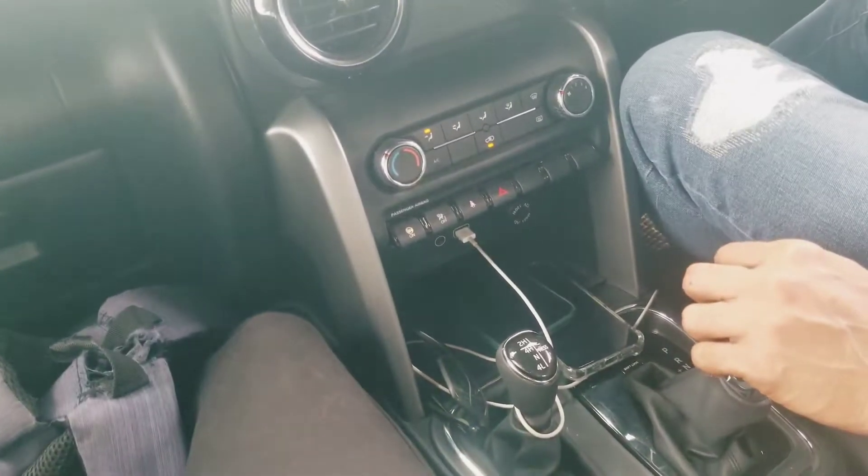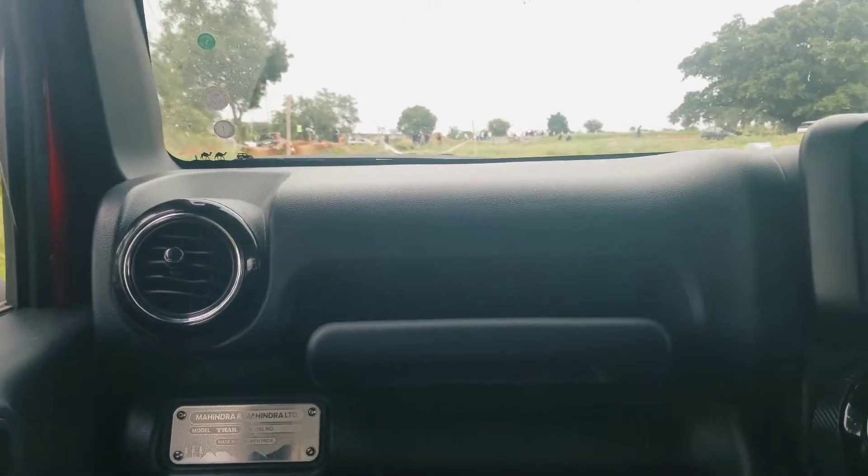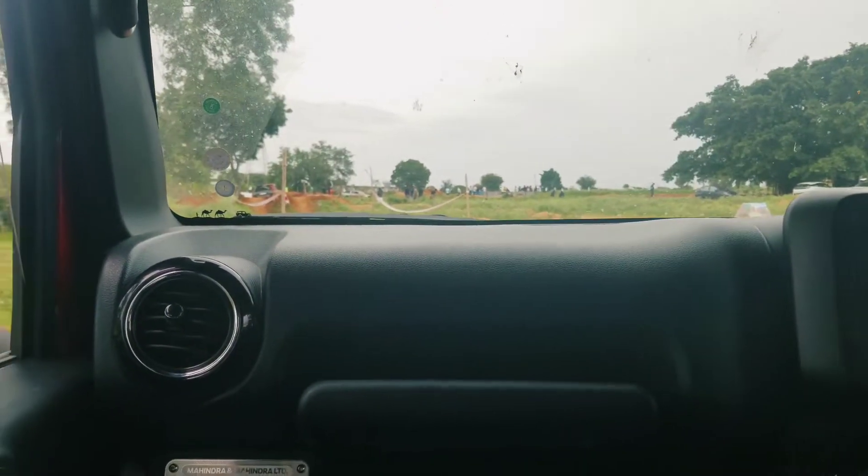Are you using the 4x4 gear? Yes, 4x4 with traction control. So traction control is engaged beyond this gear. Let's check how the Thar goes over all the hurdles, the slush, and the ups and downs.